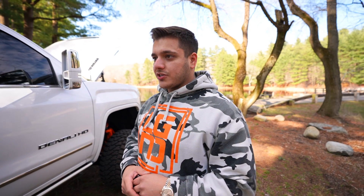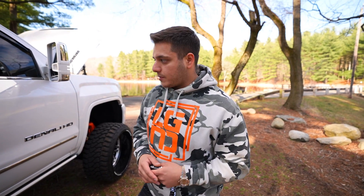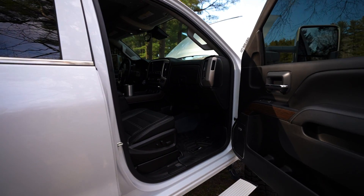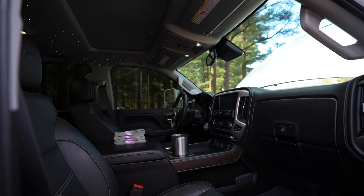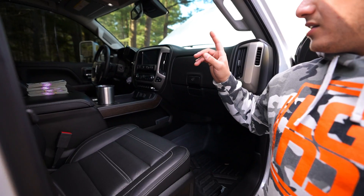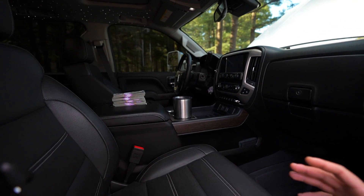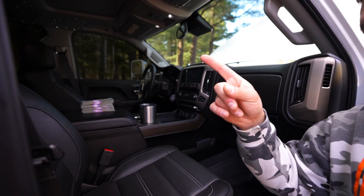The color is actually not plain white — this is the pearl white, a tri-coat. It's a lot nicer than the normal summit white that GM has. Fully loaded, obviously. The Denali's all come with the same interior — two different colors. This is the black interior. You have CarPlay. This one also has the Starlet headliner.